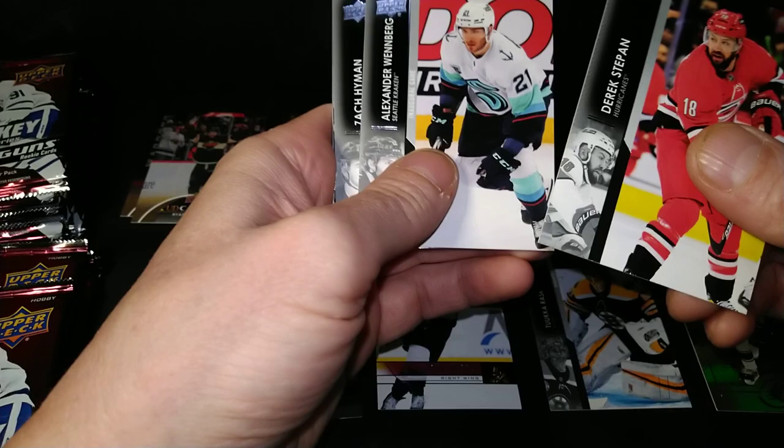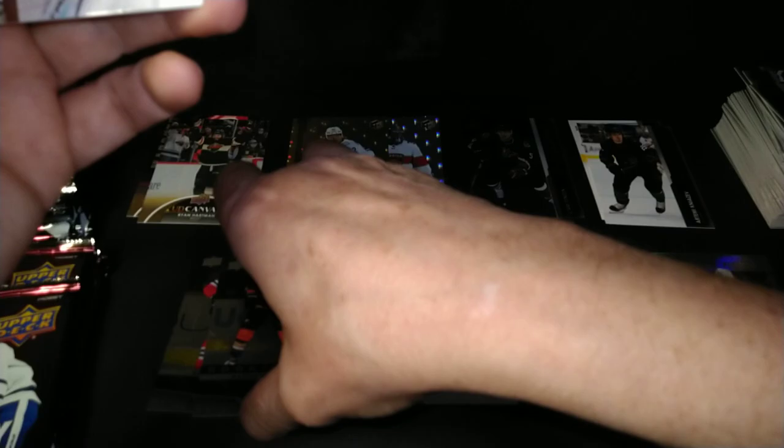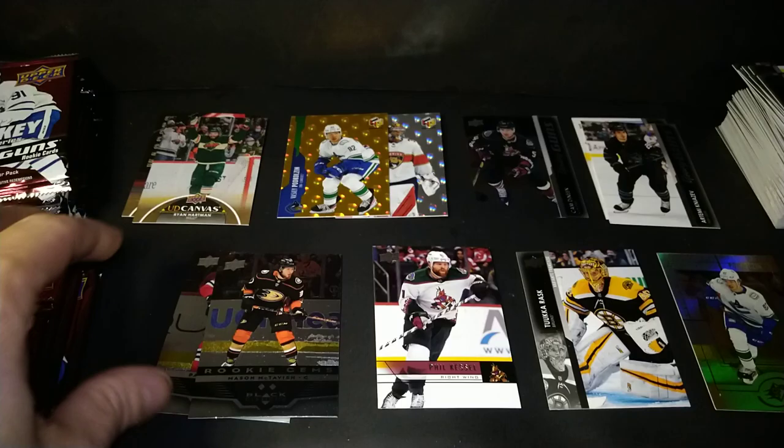Derek Stepan, Alexander Edler, Zach Hyman. And another Black Hawk this time — it's Patrick Kane on the double diamonds for the Black Diamond. I like that year of Black Diamond — that was a good year before they got all expensive. Peyton Krebs, Philip Grubauer, Nick Thompson, and Nick Ritchie.